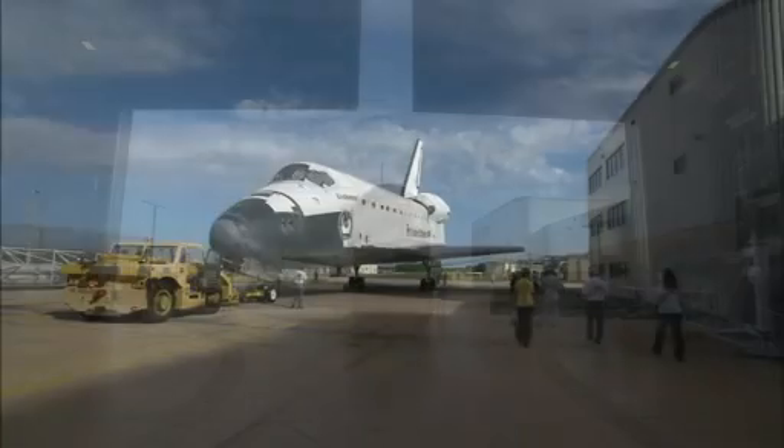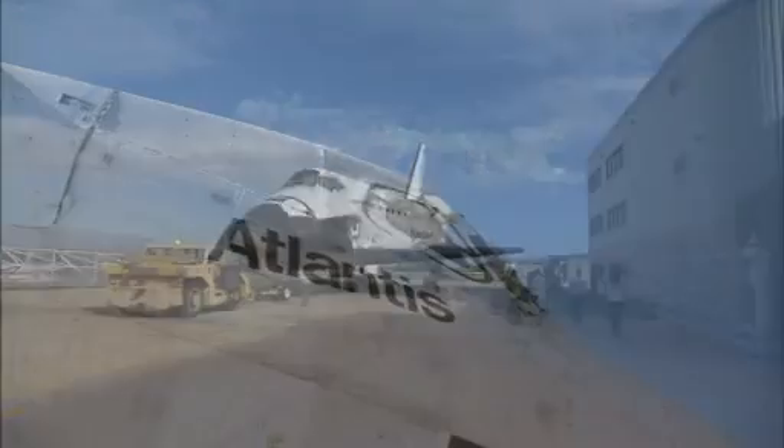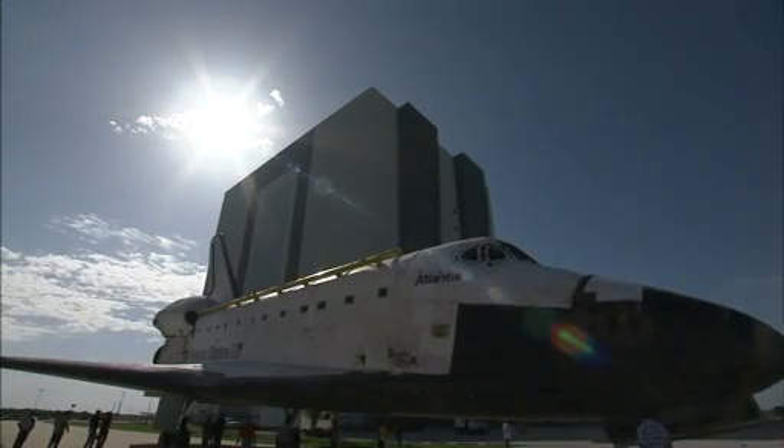Less than a week later, Endeavor backed out of its processing hangar and headed to the Vehicle Assembly Building, swapping places with sister spaceship Atlantis.